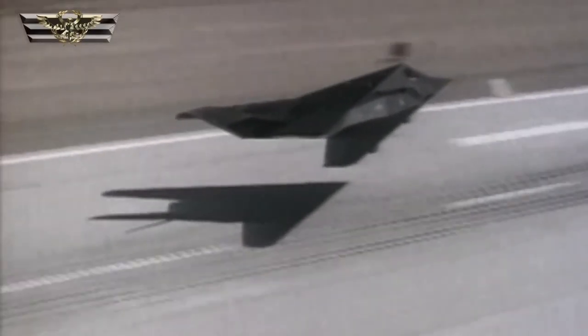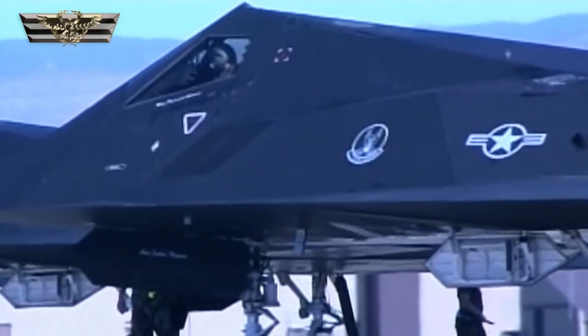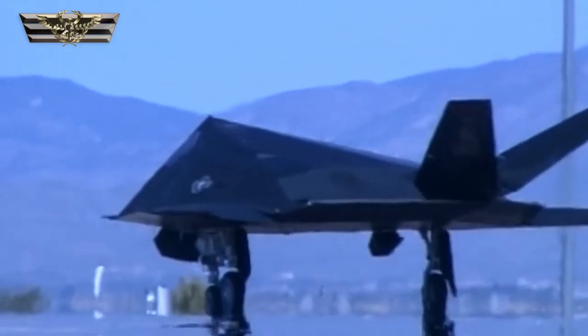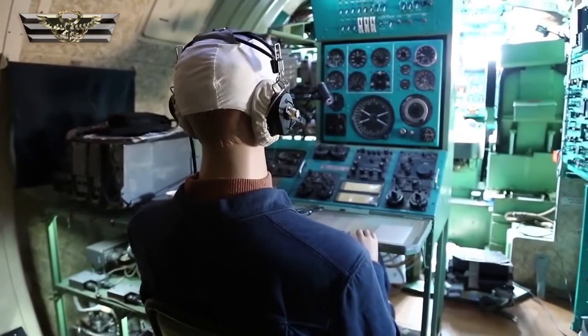The F-117 Nighthawk flew over 1,300 missions over Iraq during the Gulf War, scoring direct hits on over 1,600 high-value targets without losing a single aircraft. But it was far from perfect. In 1999, a Nighthawk was infamously spotted by radar and shot down over Serbia — the pilot survived, but the plane crashed mostly intact, handing valuable technology to the Russians to reverse engineer. It was developed using 1970s-era computing technology, its panels flat and faceted simply because computers capable of analysing more complicated shapes to optimise stealth did not yet exist.